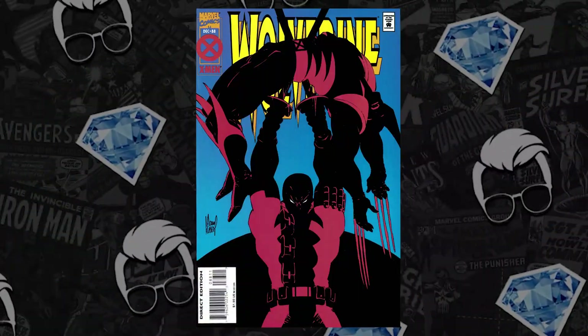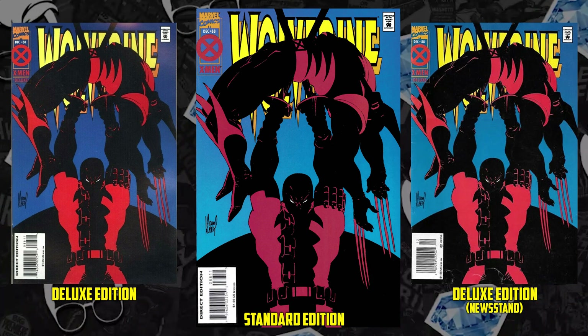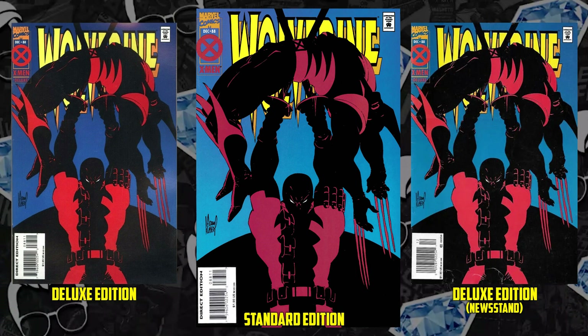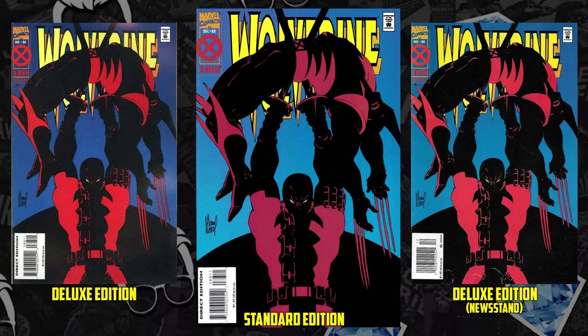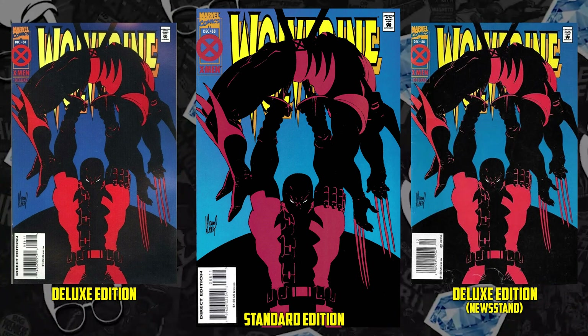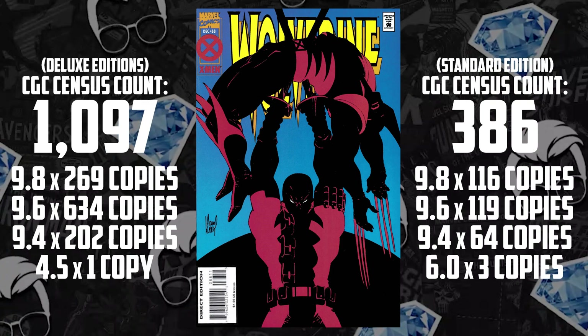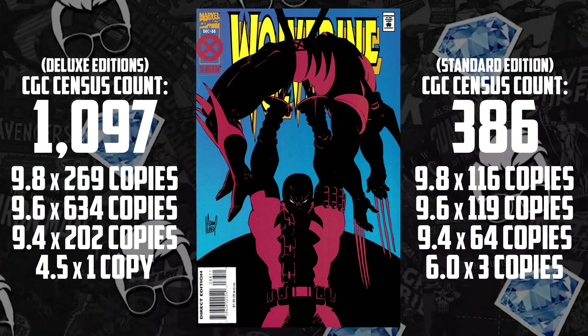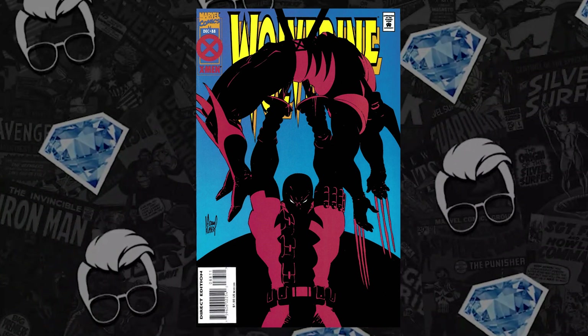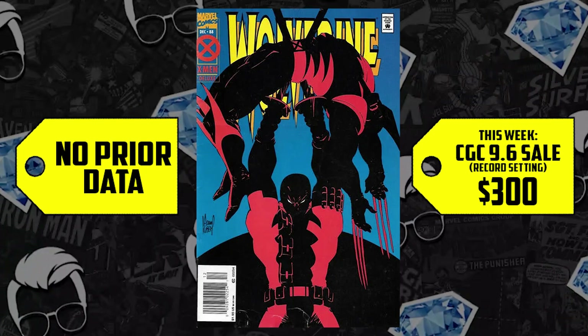Deadpool comes out with this trailer, teasing Hugh Jackman returning as Wolverine. I want Hulk 181s, I want New Mutants 98s, I want Wolverine 88s, which is number 10 on the list of the honorable mentions. There are technically three different versions of this book, two of which are considered deluxe versions with better print quality. Stores had an opportunity to buy one of those for a little bit more money, or a cheaper print quality — the non-deluxe. It doesn't say deluxe on the comic book. They ended up spending way more money on the deluxe versions, making them far more prevalent. There are 269 deluxe versions graded at a 9.8 on the census. However, there was a third version — the newsstand deluxe — and we have a 9.6 that sold this past week.